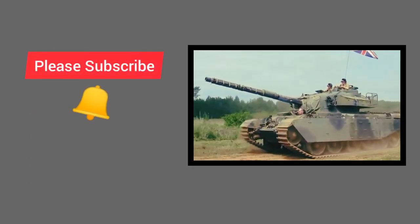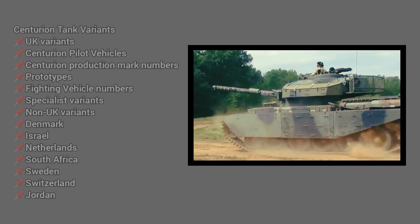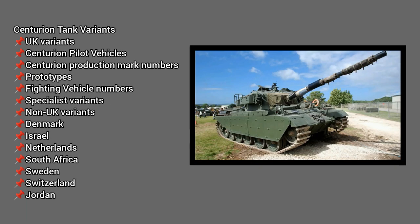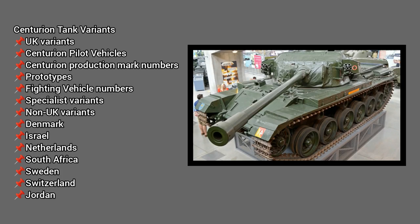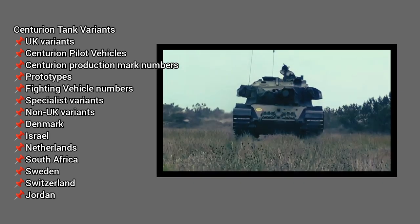Some of them are still in use today. The tank has variants used by different countries, including UK variants such as pilot vehicles and production mark numbers, as well as non-UK variants from Denmark, Israel, Netherlands, South Africa, Sweden, Switzerland, and Jordan.